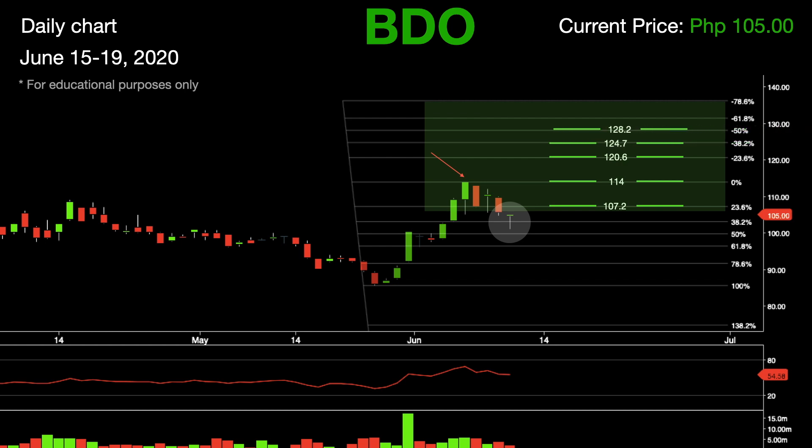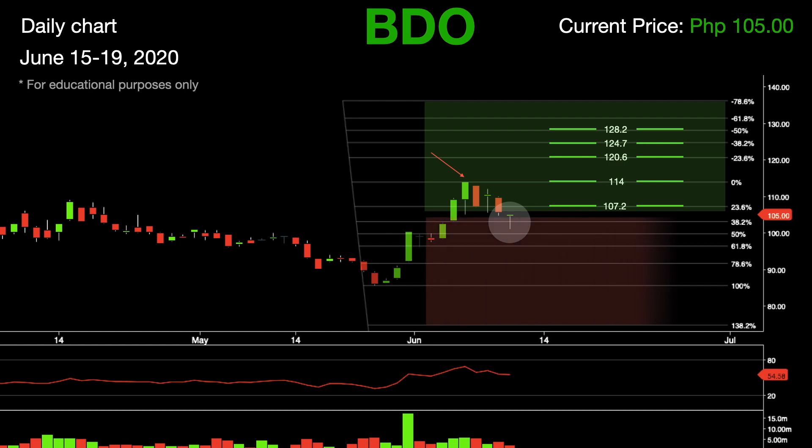If BDO fails to rally, the next retracement levels will be at 103.2, followed by 99.8. Should this stock continue to drop, expect BDO to revisit 96.4, which lies at the 61.8% Fibonacci retracement level. The next support levels are 91.7 and 85.5.